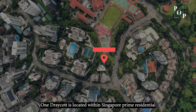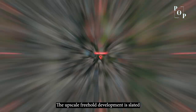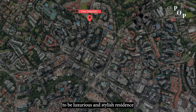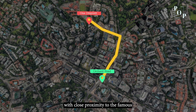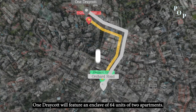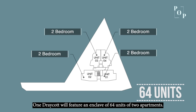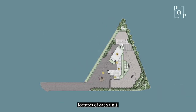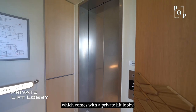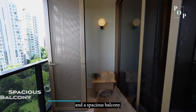One Dray Court is located within Singapore's Prime Residential Enclave in District 10. This upscale freehold development is designed for luxurious and stylish residents with close proximity to the famous shopping district on Orchard Road. One Dray Court features an enclave of 64 units of 2-bedroom apartments. Homeowners will appreciate the unique features of each unit, which comes with a private lift lobby, fully fitted kitchen, and a spacious balcony.